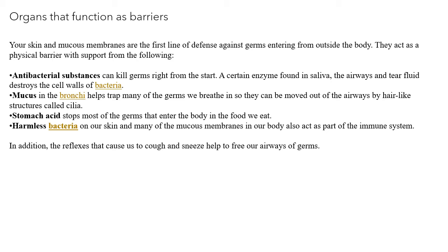Stomach acid also acts as a barrier by stopping most of the germs that enter the body in the food we eat. Then, harmless bacteria on our skin and many of the mucous membranes in our body also act as part of the immune system. In addition, the reflexes that cause us to cough and sneeze help to free our airway of germs.